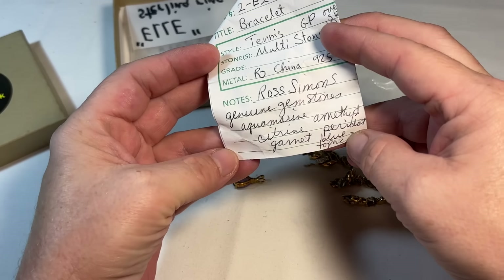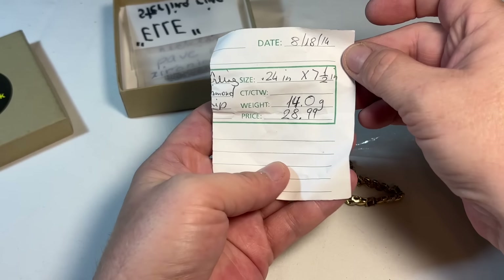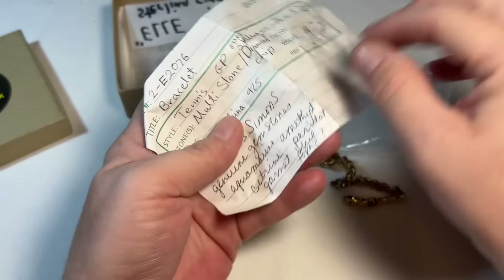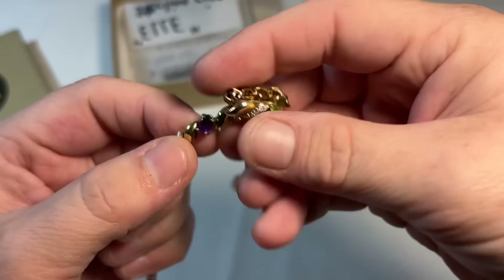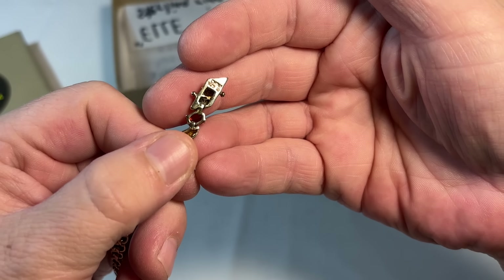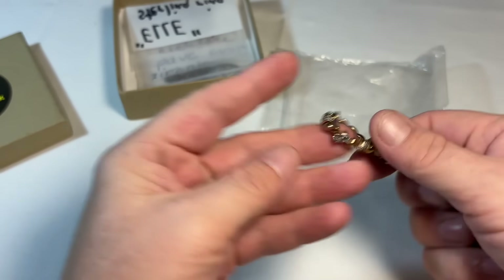Ross Simon. Genuine stone — satine garnet. Yep, tennis bracelet. Oh, this must have been from a receipt or something. So we know it's Ross Simon and I've shown you guys that mark before. Beautiful, really, really stunning.